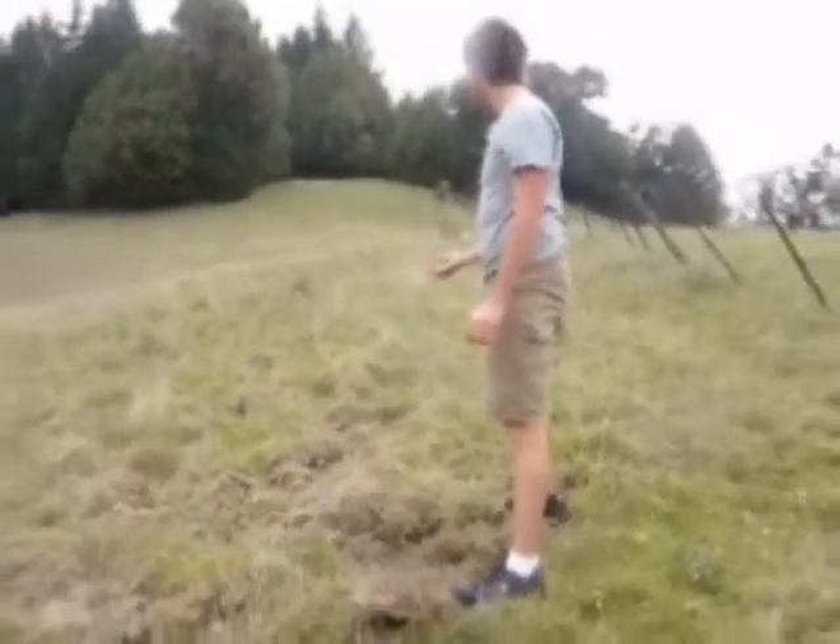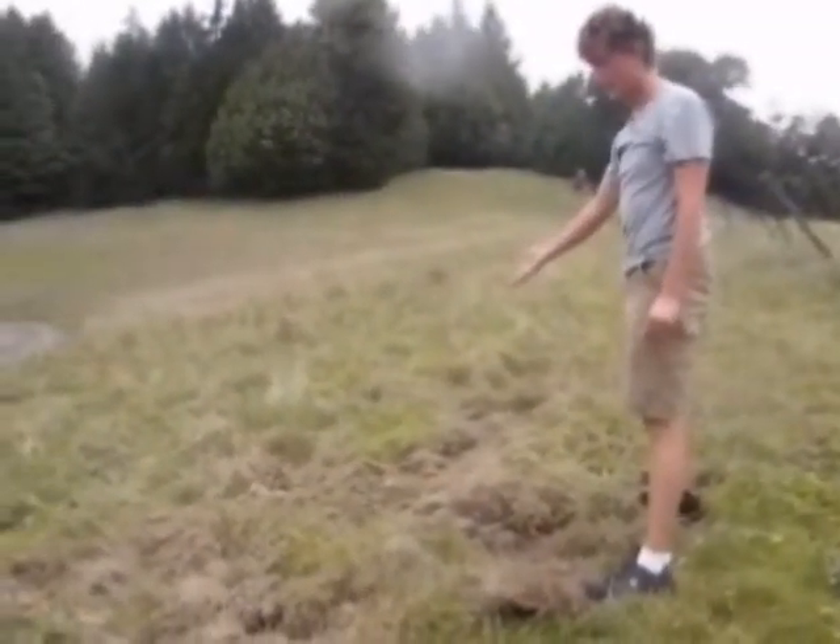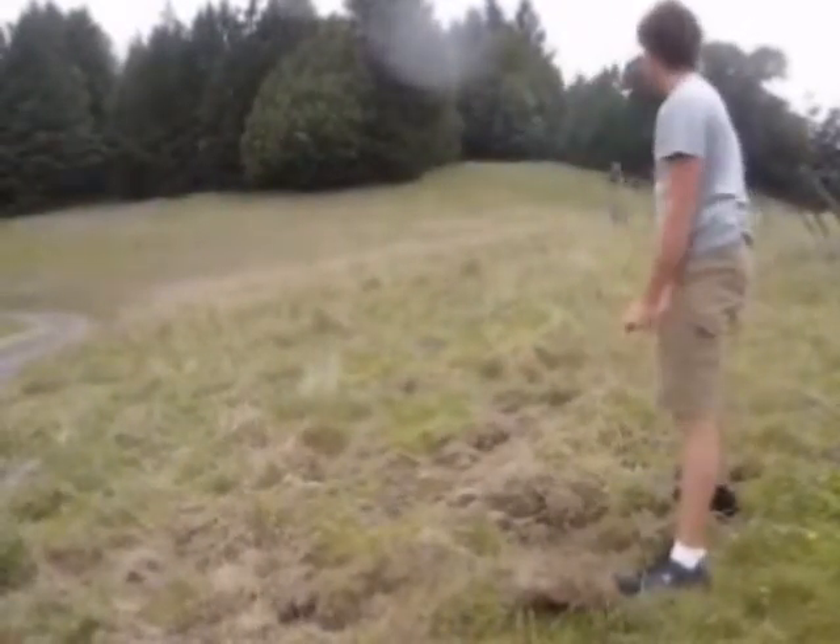It's extremely damaging to the grass, as you can see. Everything here is uprooted, and it's going to be a long time for this grass to recover.